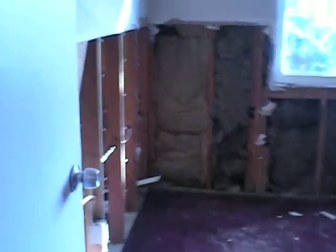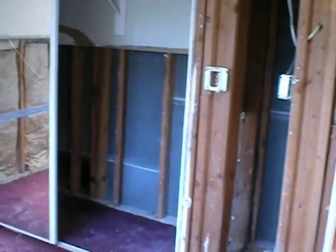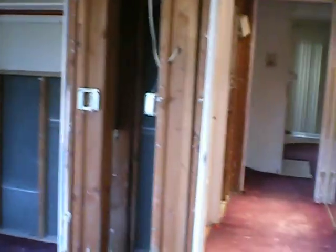We're now going to go into the first bedroom. This is the ceiling in the first bedroom.